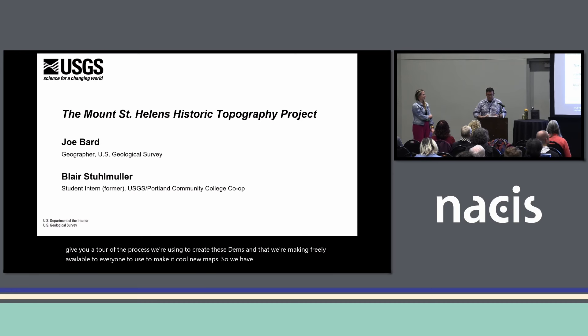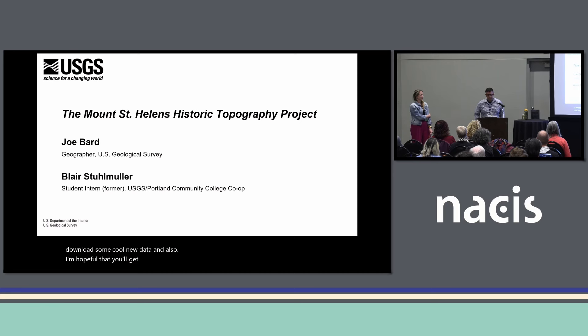We have two goals today. The first is that at the USGS, we make foundational data sets for you all to download and make cool maps, so we want to share a project we're working on so you can go download some cool new data. Also, I'm hopeful that you'll get inspired to think about how your organization can benefit from forming new partnerships like the USGS has with Portland Community College.